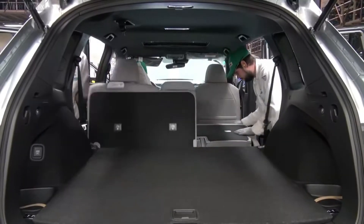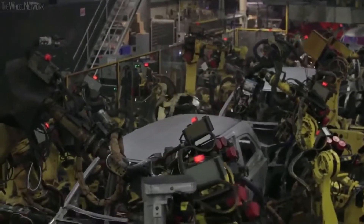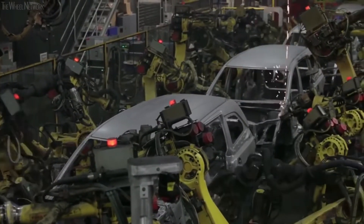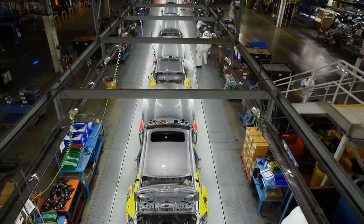Honda plans to sell nearly 500,000 electric cars per year in North America by 2030, and has recently outlined its plans to get its U.S. dealers ready for electric power. When it launches, the Prologue will take on everything from the Tesla Model Y to the Hyundai Ioniq 5.